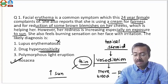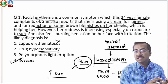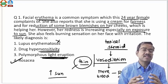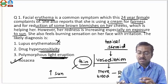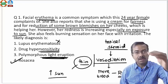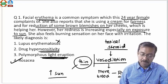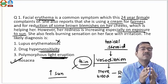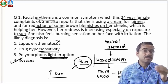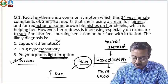Drug hypersensitivity is not the answer — we're not talking about an allergy to the cream; it's not an allergy issue. It's a sun exposure issue, and the steroid is creating the problem rather than the drug itself. Polymorphous light eruption is basically just a sunlight-induced hypersensitivity — a primary sun disease. Looking at the sequence: brown blemish → cream applied → redness develops, it's self-induced. Polymorphous light eruption is UV hypersensitivity, not caused by the cream. The answer is rosacea.